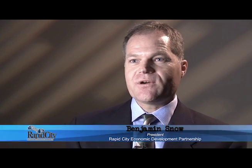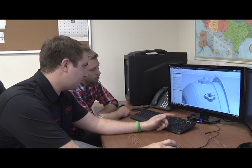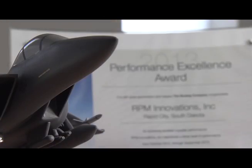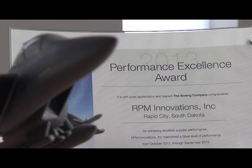RPM Companies has been a truly remarkable success story in Rapid City. What you see when you look at their facility here in the business park today is just a model of success — doing things the right way and accomplishing some pretty impressive things.